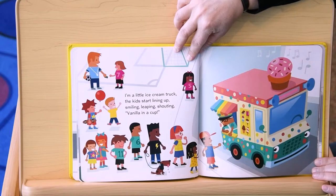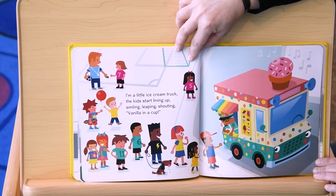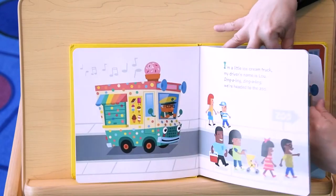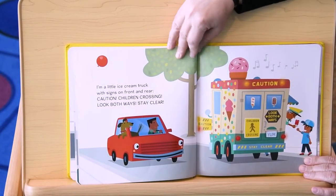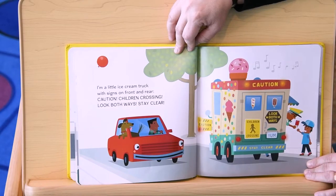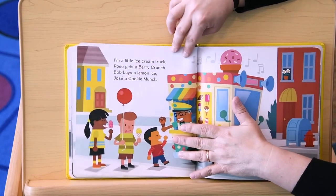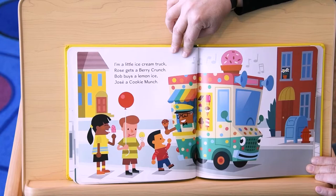I'm a little ice cream truck. The kids start lining up. Smiling, leaping, shouting. Vanilla in a cup. I'm a little ice cream truck with signs on front and rear. Caution! Children crossing. Look both ways. Stay clear. I'm a little ice cream truck. Rose gets a berry crunch. Bob buys a lemon ice. Jose a cookie munch.